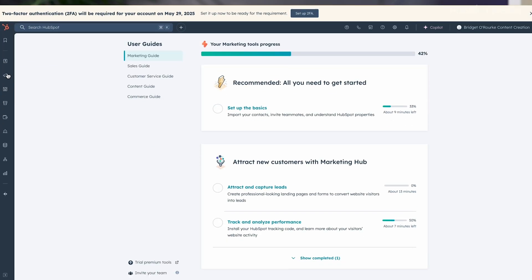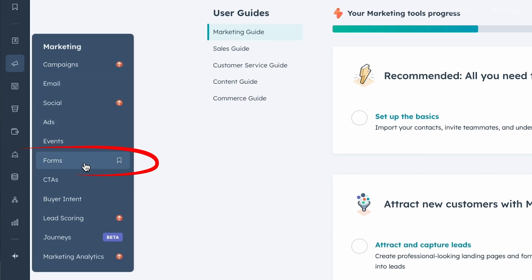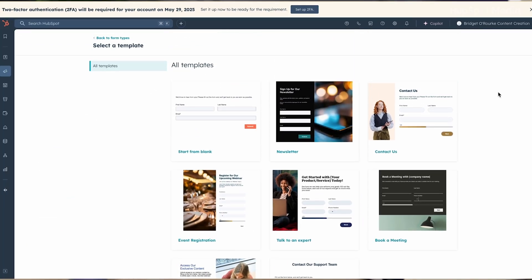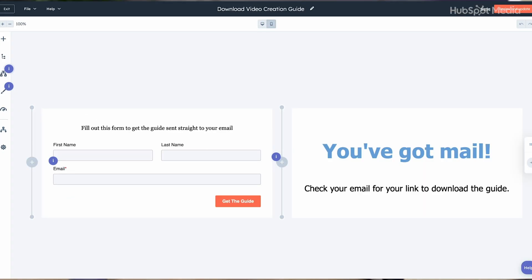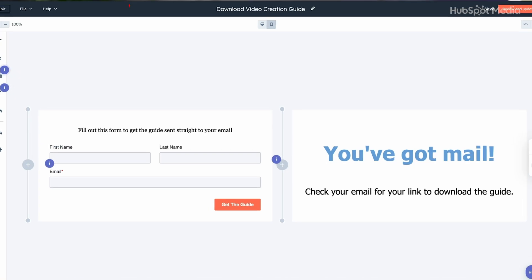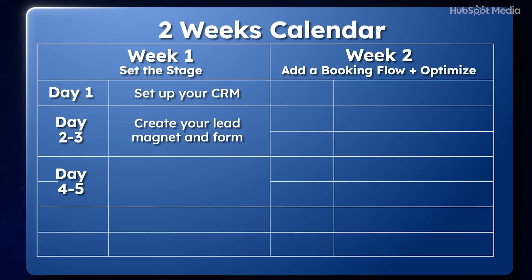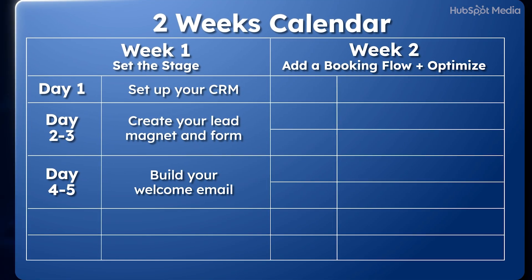Once your lead magnet is ready, create a form that allows people to sign up with their email. For HubSpot users, go to Marketing > Forms > Create New and choose one of the templates. Edit it to fit your style and include the fields you want to collect. Make sure you name the form something specific in the name field at the top.